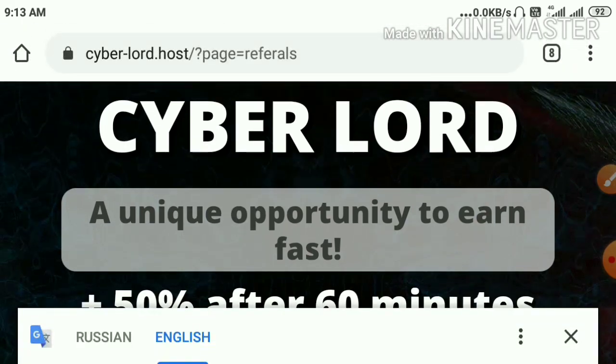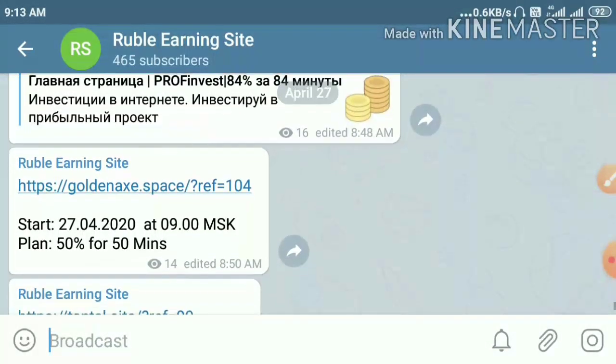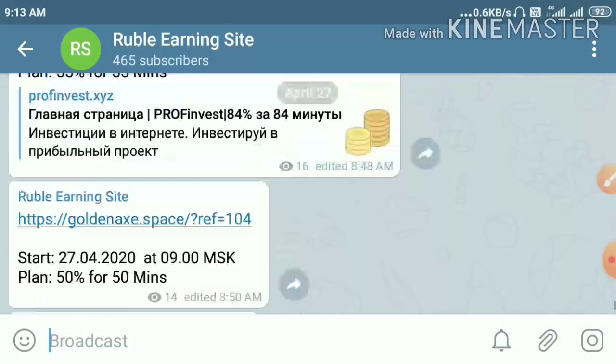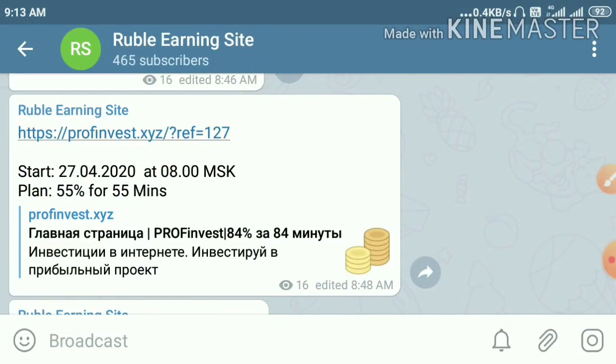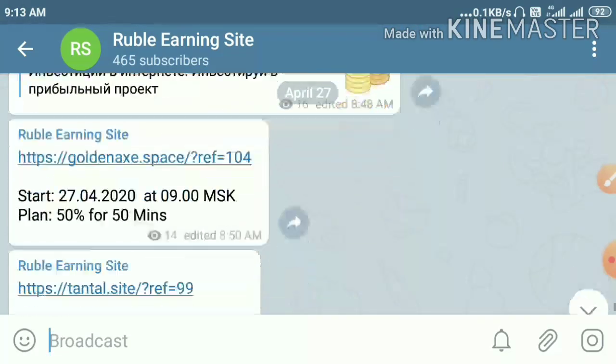Before going to see what are those four sites, please make sure that you are joining our Telegram group, which link is given in our description, where I am regularly updating the Russian rubber learning sites. If I can't be able to make a YouTube video, I am sure you can find new Russian rubber learning sites of the day.